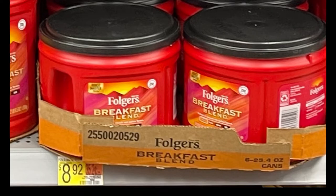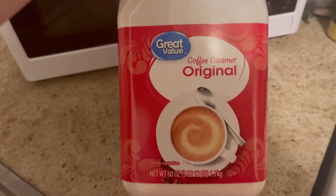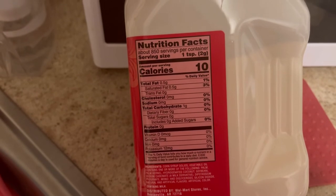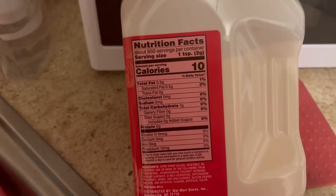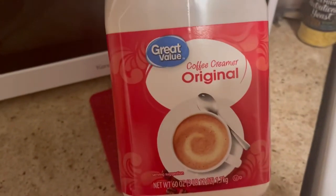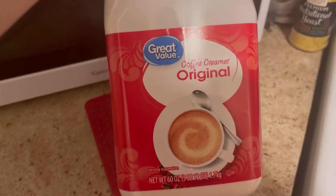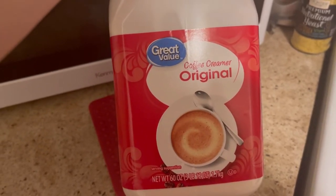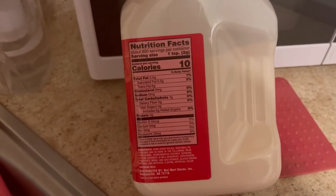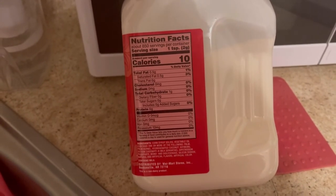But still, that's quite a jump. And I also used creamer — this big old thing of creamer. The serving size is one teaspoon, so I'll have to calculate that. I used two tablespoons for my two cups of coffee, and each tablespoon is three teaspoons, so I'm using six teaspoons.